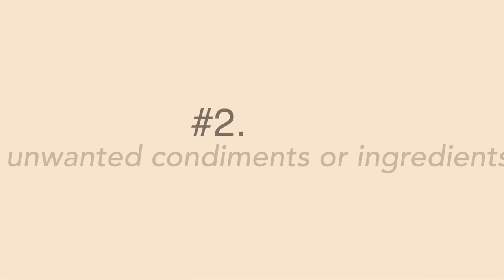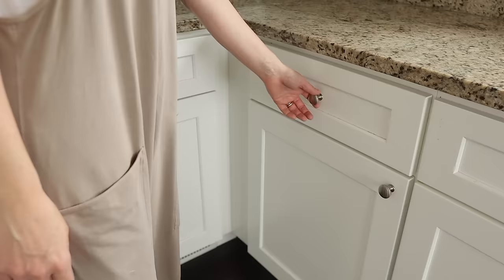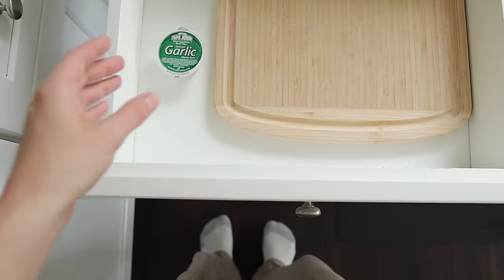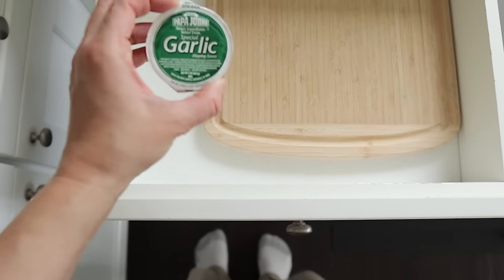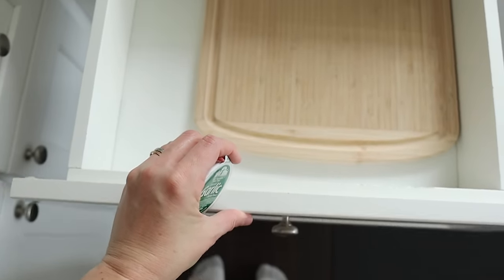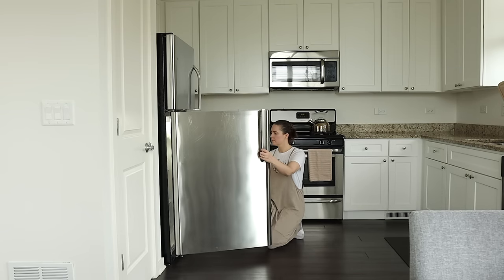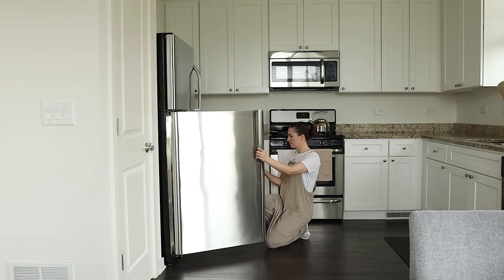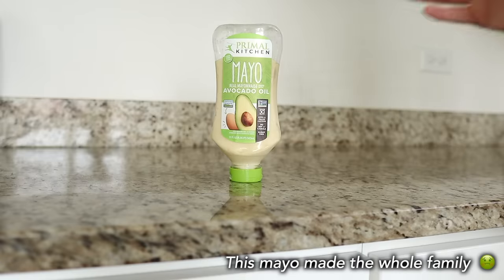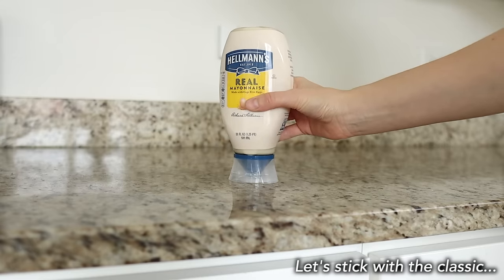Another item you can get rid of is unwanted condiments or ingredients — things like dipping sauces from the last time you ordered takeout, or an ingredient you purchased for a recipe that you didn't end up liking or never got around to making. There's no point letting ingredients you don't like and will never use hang around in your pantry, cabinet, or fridge. Stick with your tried-and-true recipes that use ingredients you know you like.